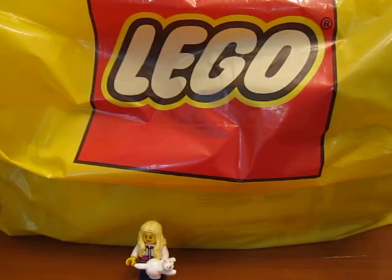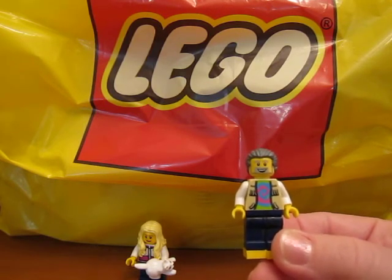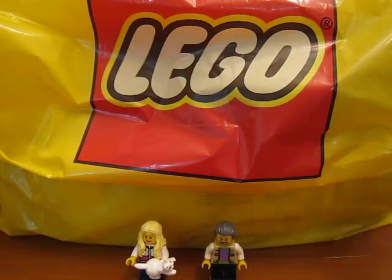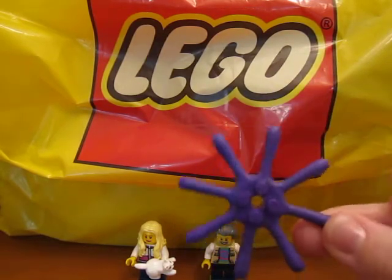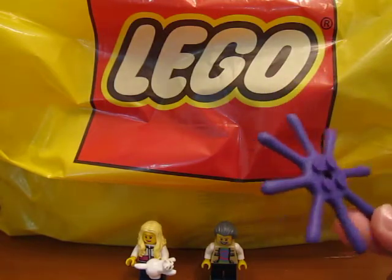BrickCon was really cool and I met someone there that's on YouTube. I met Big B Bricks and he gave me his sig figs, so that is pretty cool. Thanks Big B, it was nice to meet you. And he also gave me a Big B Splat. He's giving these out when you order from his store too.